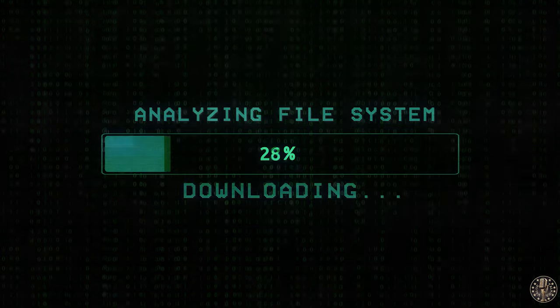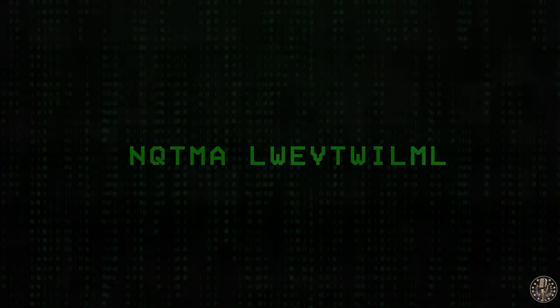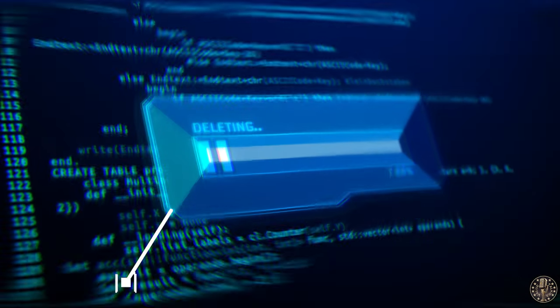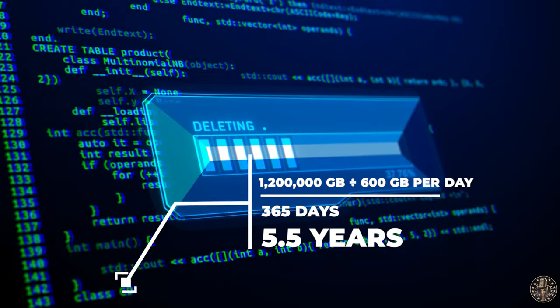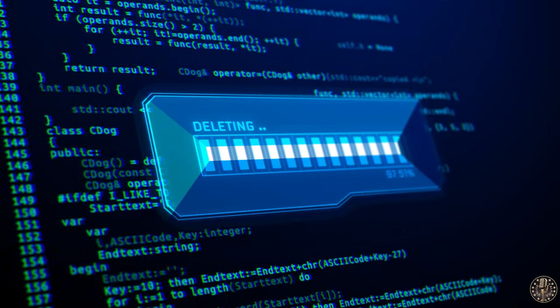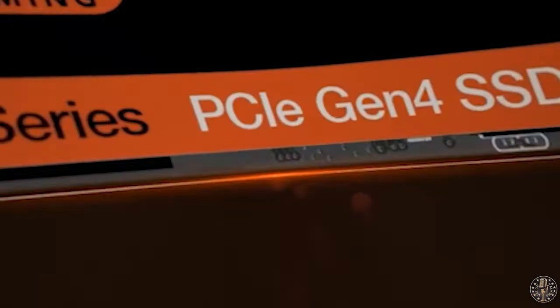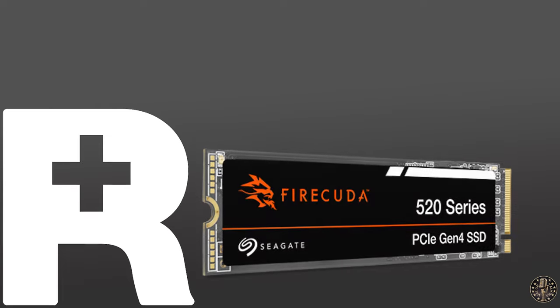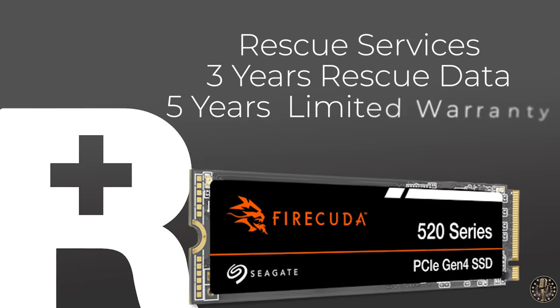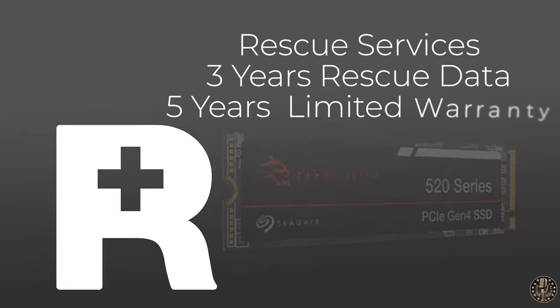Beyond its speed, the FireCuda 520 offers an impressive 1,200 total bytes written endurance. Think of it this way: the 1TB drive can write and delete 600 gigabytes a day, every day, for five years. While this SSD is all about speed, it's also built to last, utilizing the latest 3D TLC NAND technology designed for reliability. And for those who worry about unexpected issues like water damage or natural disasters, Seagate's got your back with three years of rescue data recovery services and a five-year limited warranty.